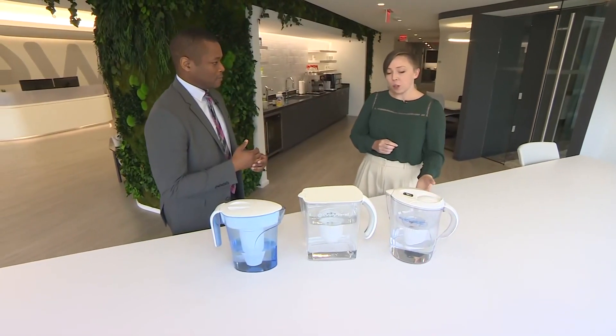It was really easy to set up the filter. It flows through pretty quickly. It's a decent size, so you don't have to refill it that much.